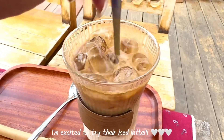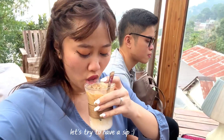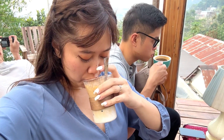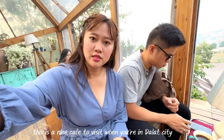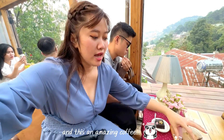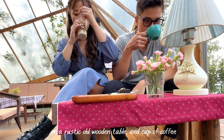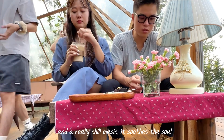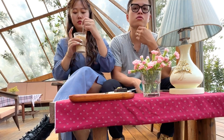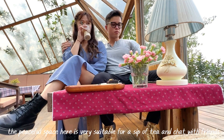I'm excited to try their iced latte — let's have a sip. This is a nice cafe to visit when you're in Da Lat city. This is an amazing coffee. A rustic old wooden table, a cup of coffee, and really chill music — it suits the soul. The peaceful space here is very suitable for sipping tea and chatting with friends.